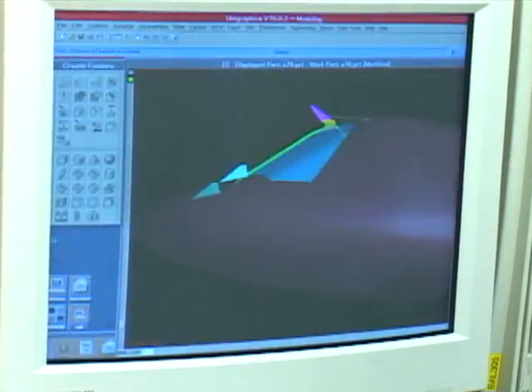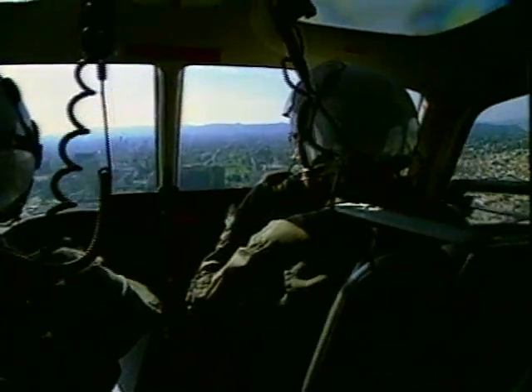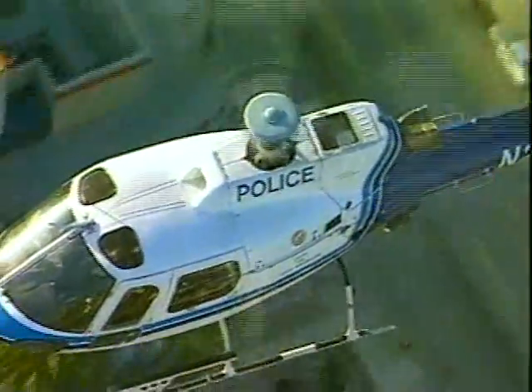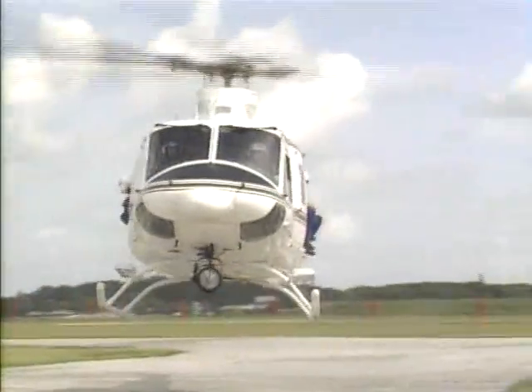The WSPS is designed to provide a last line of defense against wire strikes. Experienced pilots are aware of the danger posed by wires and take every precaution to avoid them. In cases where all precautions have been taken and a wire strike is unavoidable, the WSPS stands ready at the cutting edge of helicopter safety.